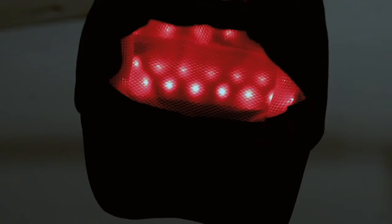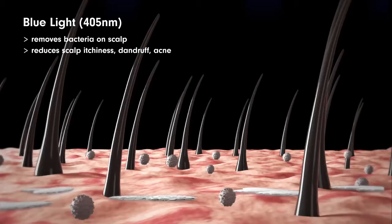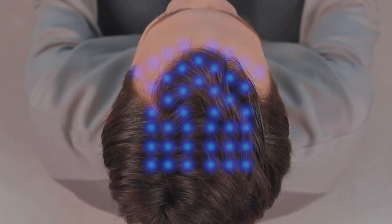While blue light targets unwanted bacteria on the scalp to reduce inflammation, red light reaches deep into your scalp to stimulate blood flow. The light specifically targets balding areas using effective LED sources.